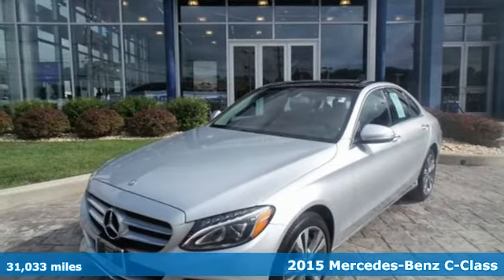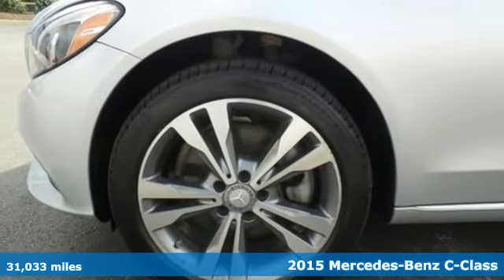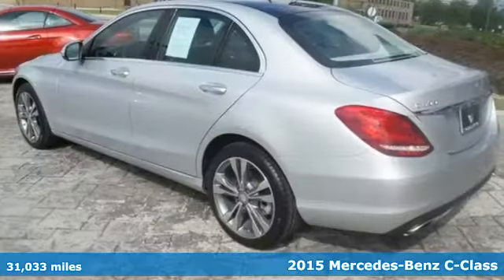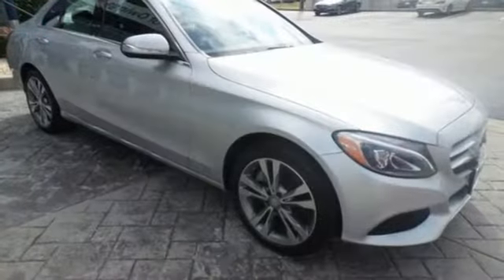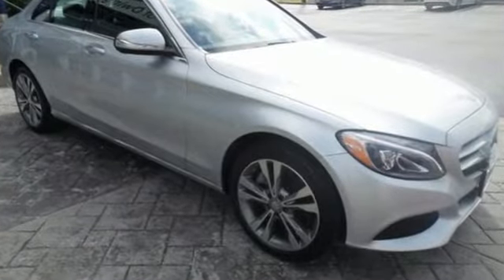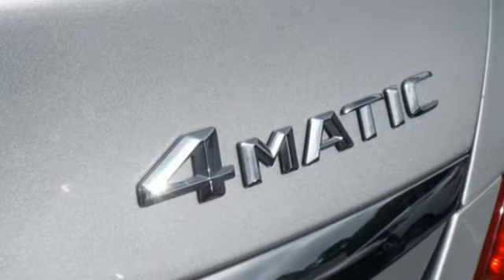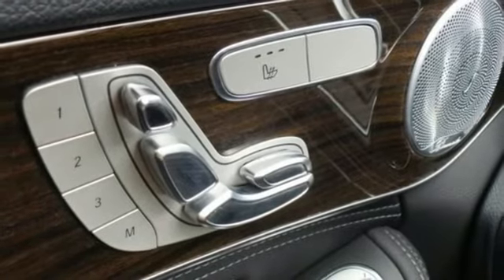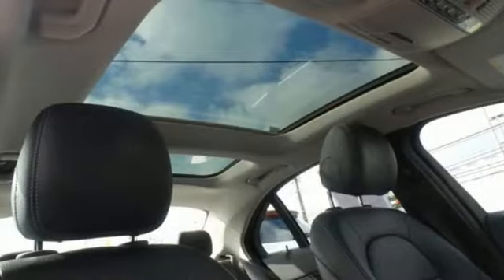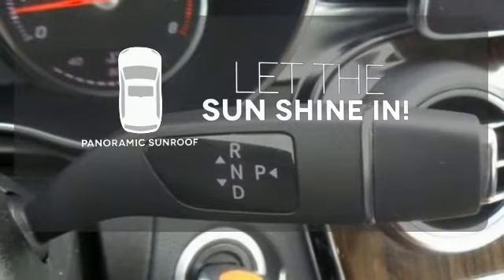Here's a 2015 Mercedes-Benz C-Class. Eye-catching style is something that this C-Class was simply born with. From the LED daytime running lights to the interior's full-color display and attention assist and thrill-inducing turbo direct injection engine and agility control suspension, you'll experience the exceptional luxury and superior craftsmanship that Mercedes-Benz is known for.